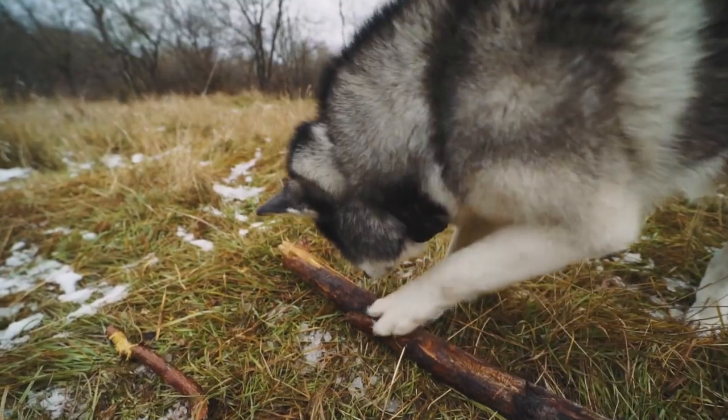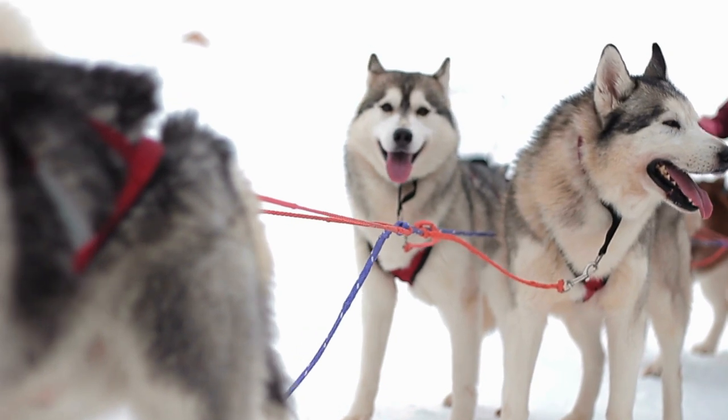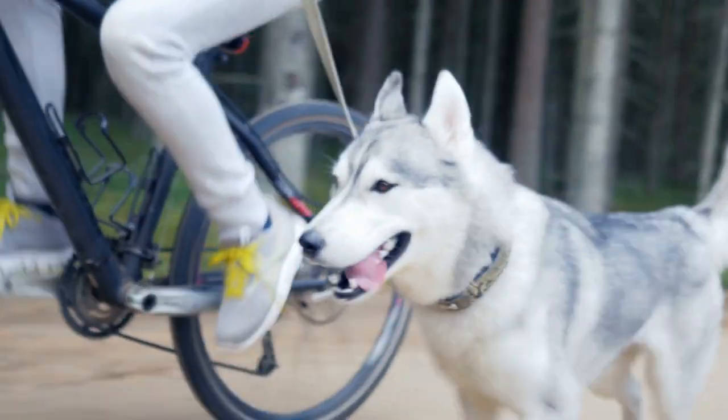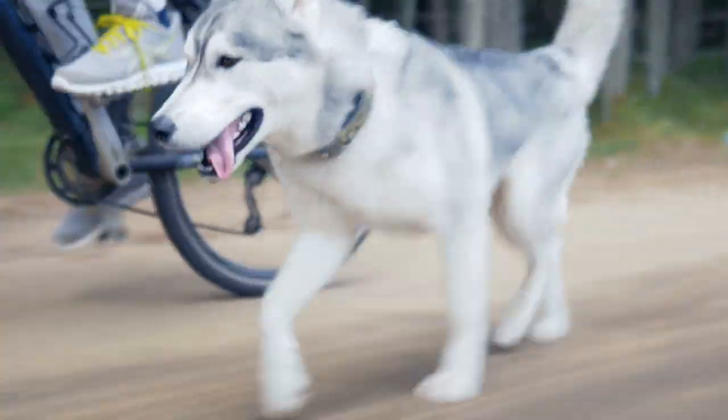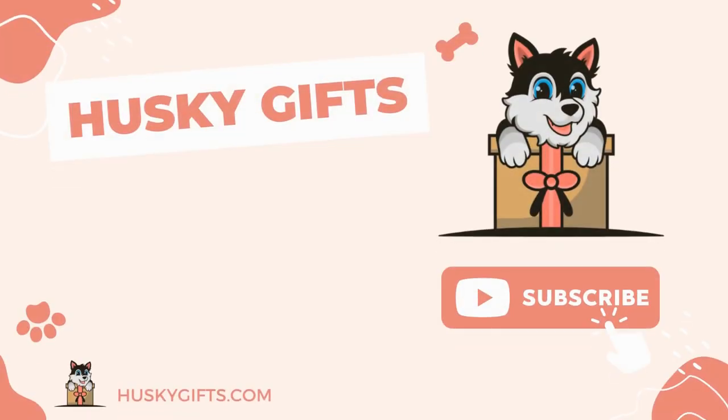For more information, read our blog article. How often does your Husky run away? What creative ways have they found to escape? Share your experience in the comments below. If you like this video, hit the like button, subscribe to the channel, and press the bell icon.